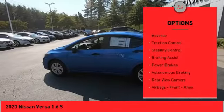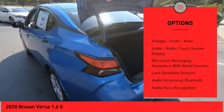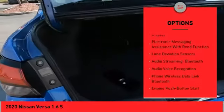Power windows with safety reverse, traction control, stability control, braking assist, power brakes, and autonomous braking.